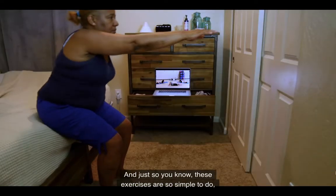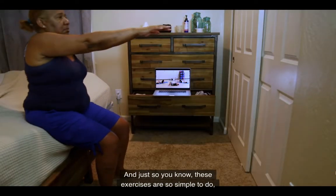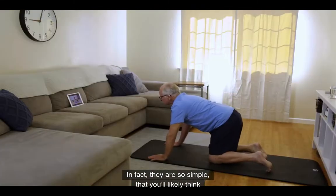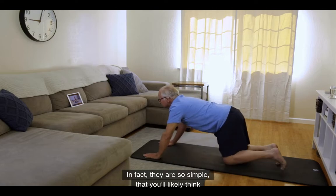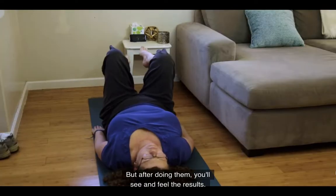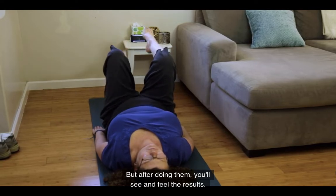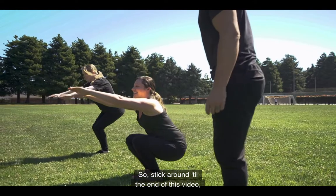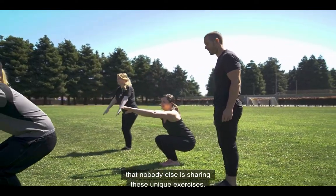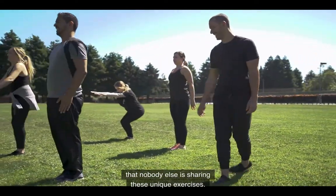These exercises are so simple to do that you can literally do them from your own bed. In fact, they are so simple that you'll likely think they are too good to be true. But after doing them, you'll see and feel the results. So stick around till the end of this video, because I can pretty much guarantee that nobody else is sharing these unique exercises.